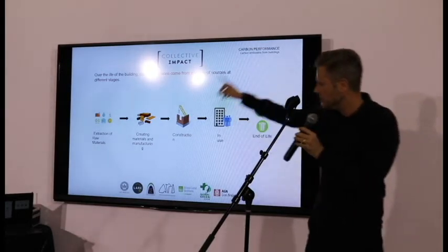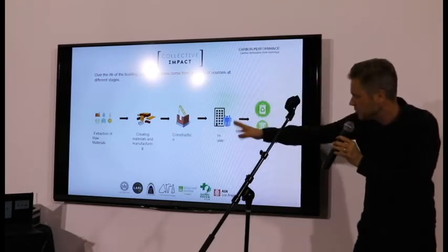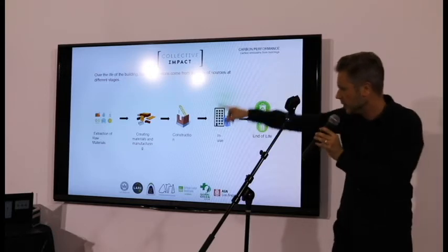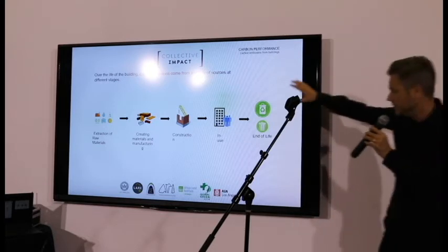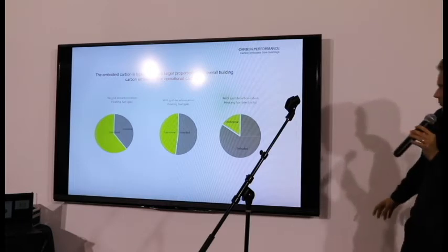We've historically looked at in-use carbon, and as MEP engineers we've worked really hard at reducing the carbon emissions of in-use. But actually there's a lot more to it, there's a lot more of a story — you extract the materials, you then choose the material, you construct it, and then what do you do at the end? We need to start looking at the whole story, particularly what we're constructing the building out of and then what we do at the end.